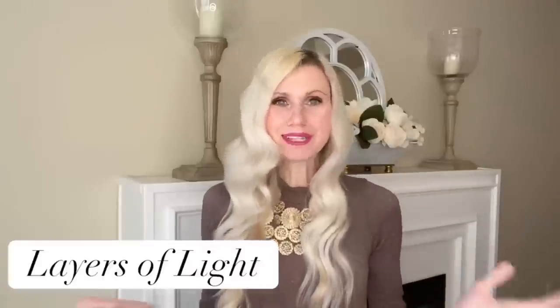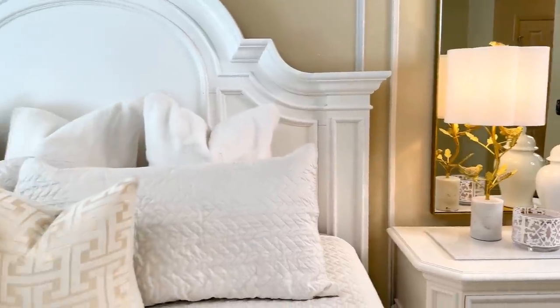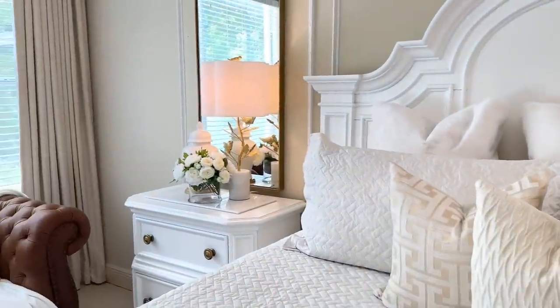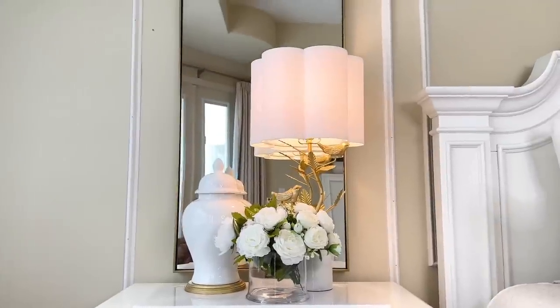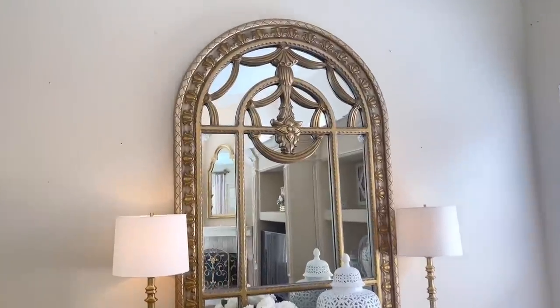You can add layers of light too — your chandeliers or fixtures from above, but also task lighting in the form of lamps. I purchased these lamps at HomeGoods; they were really affordable and HomeGoods has such a huge variety. Hit up Ross or HomeGoods to find some beautiful lamps for an affordable price.